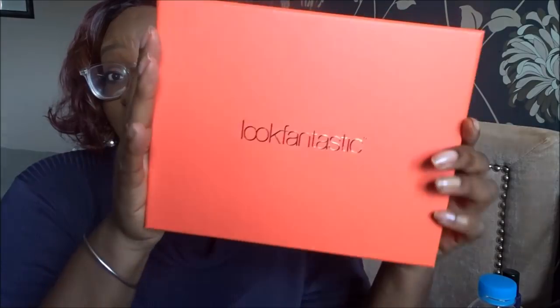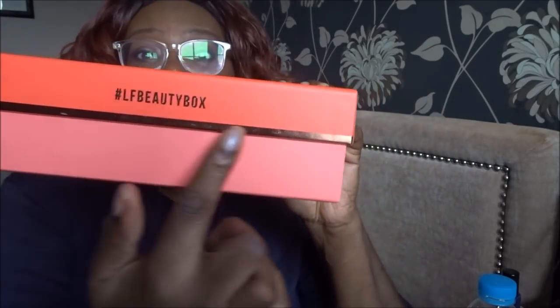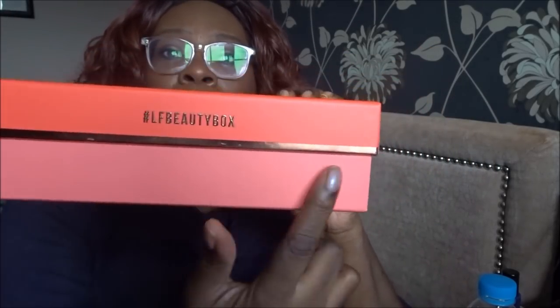You've probably all seen a Look Fantastic unboxing already, so I will just whiz through this. We've got a lovely tangerine-colored box this month, with a nice gold strip and a sort of more pale coral-orange color. I do love these boxes, they're so pretty. I've got a whole stack of them up there which I use to store all my makeup.